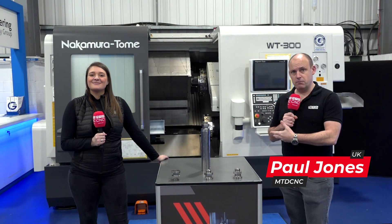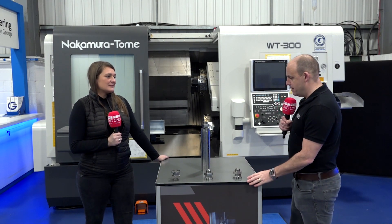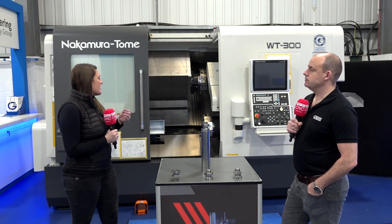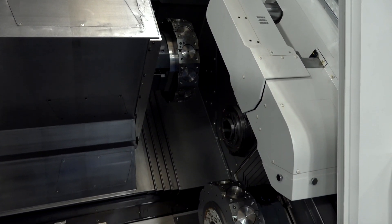I'm here at the Engineer and Technology Group with my colleague Chloe. We're going to be looking in detail at the Nakamura WT300, and more importantly the applications that this machine can create — like what we've got here, which we'll talk about in more detail in a minute. Nakamura are a huge new technology range of machines, and the WT300 is a twin spindle, twin turret, high accuracy machine that's great for all industries — brand new technology for ETG to be showcasing.